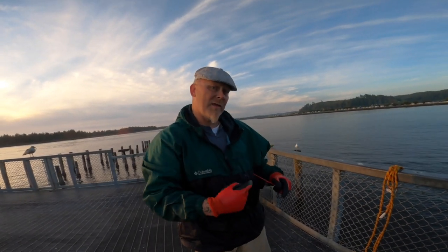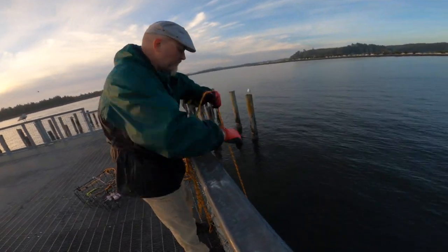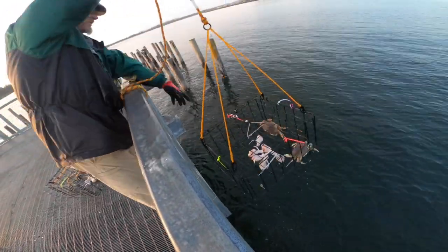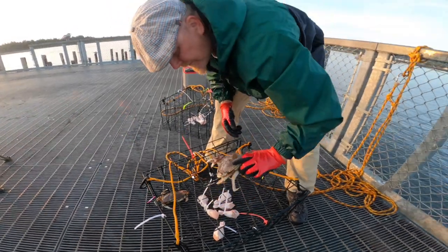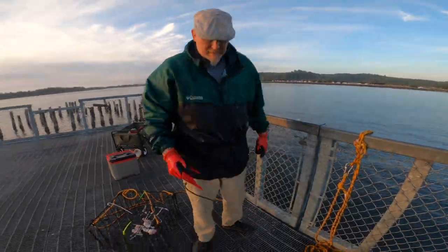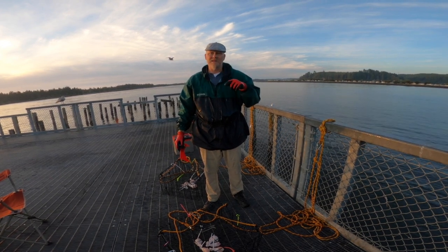I'm going to move this trap a little bit over that way and see if I can have some better luck. Let's check the other trap first. Those guys look pretty small — safe to say no. Not legal, just barely — and a female. So I'm going to strap down the bait, make sure it's secure, throw it back out, another 20 minutes, and let's see what we got.